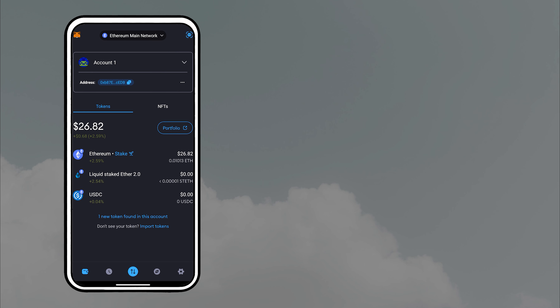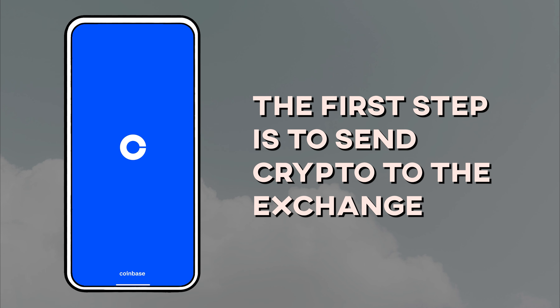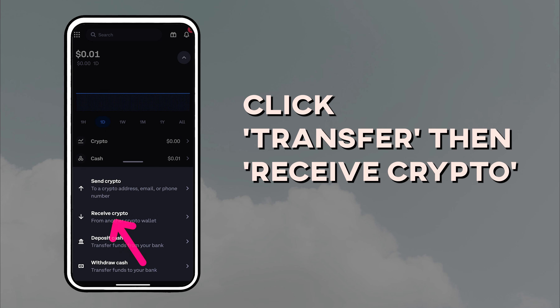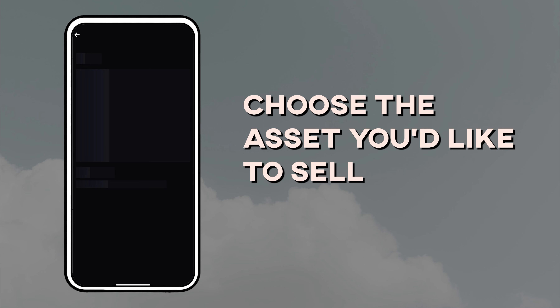I have some Ethereum in my MetaMask wallet that I want to cash out. The first step is to send your crypto to your exchange address. If you're using Coinbase, click Transfer, then Receive Crypto, choose the asset you'd like to sell — I'm cashing out Ethereum — and copy the address.